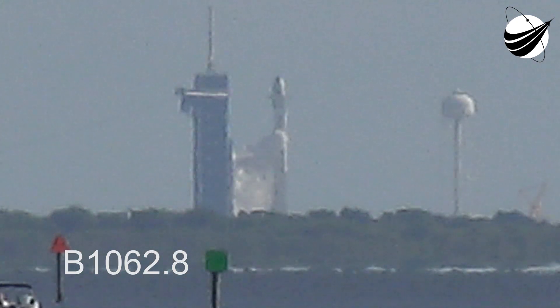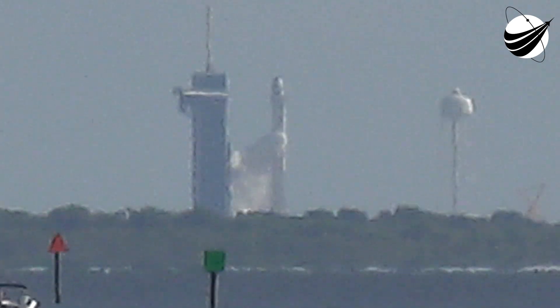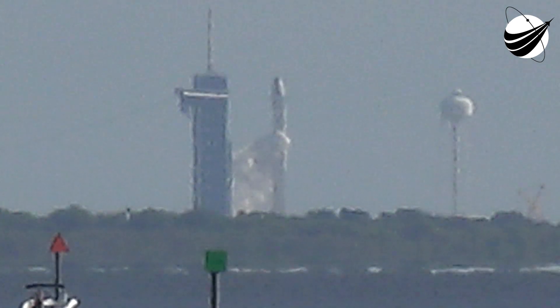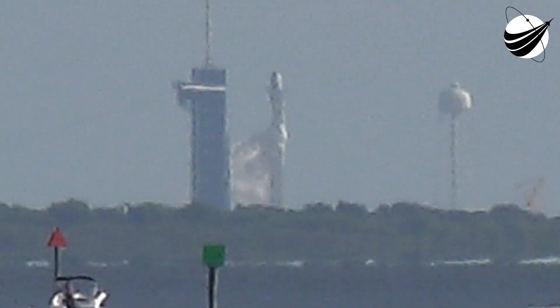Today marks the eighth flight for this particular booster and we will be attempting to recover it again on our drone ship, which is positioned in the Atlantic off the coast of Florida. We will be attempting to land on A Shortfall of Gravitas today.